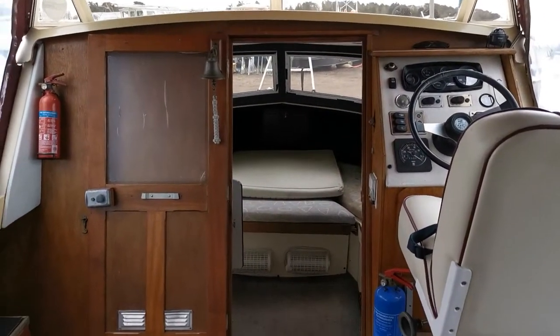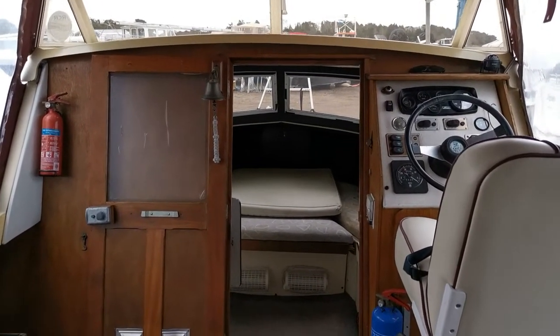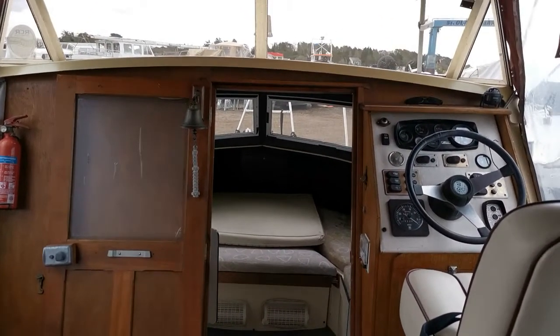There she is — Railcraft 23, new on the market today with BoatshedNorfolk.com. For all the information and photographs, please take a look at us, and thank you very much for watching.